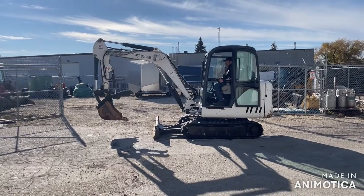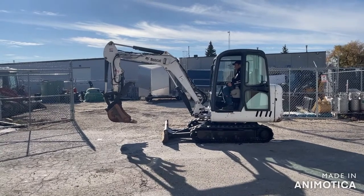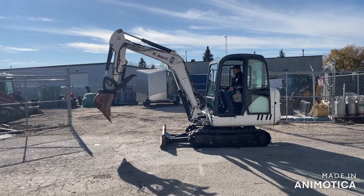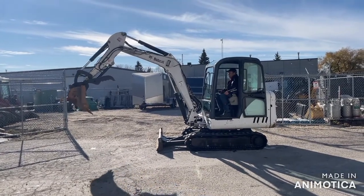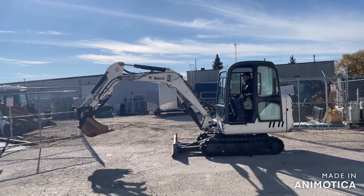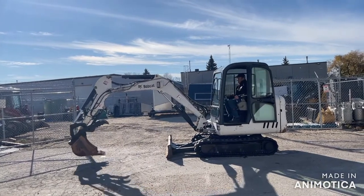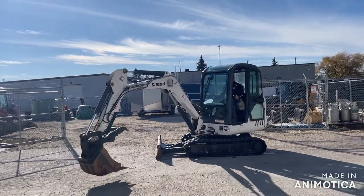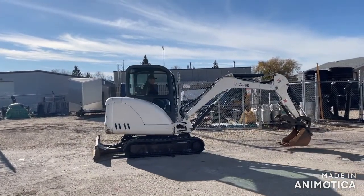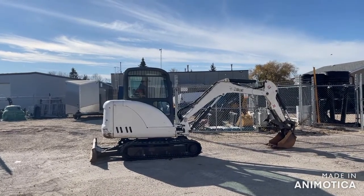It's located in Winnipeg, Manitoba, Canada. We ship anywhere inexpensively. Please contact us for more information at www.EdgeEquipmentSales.com. Thank you.